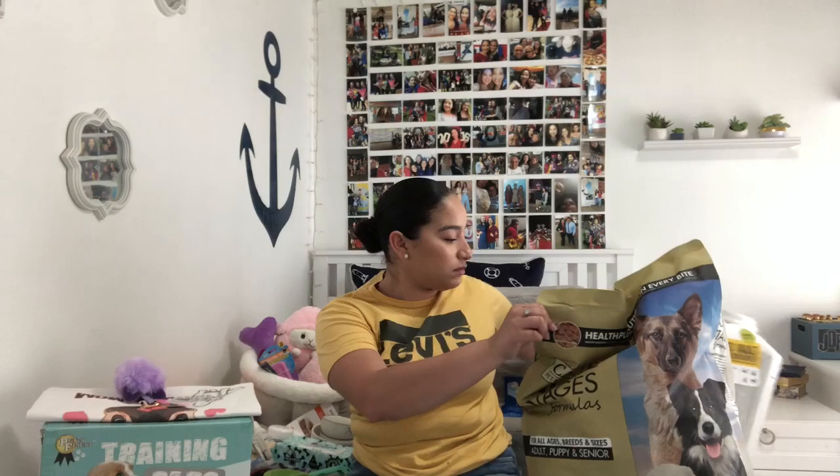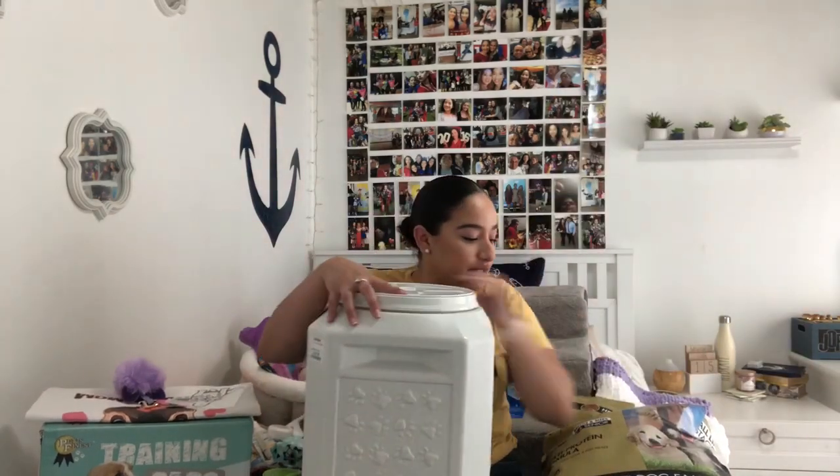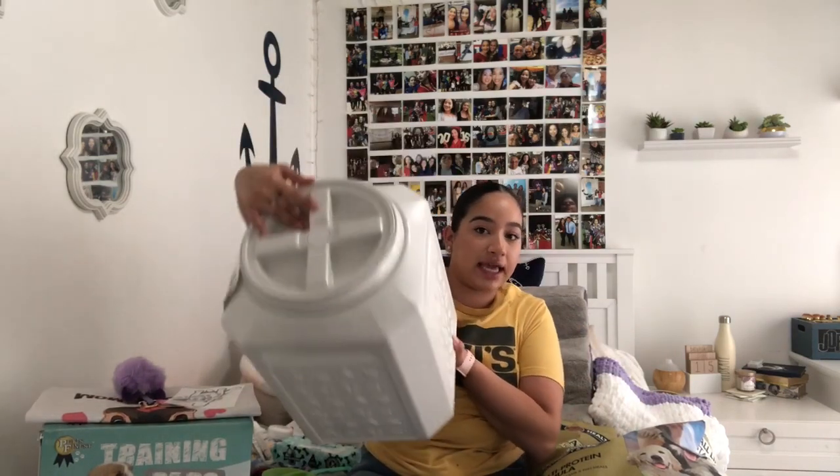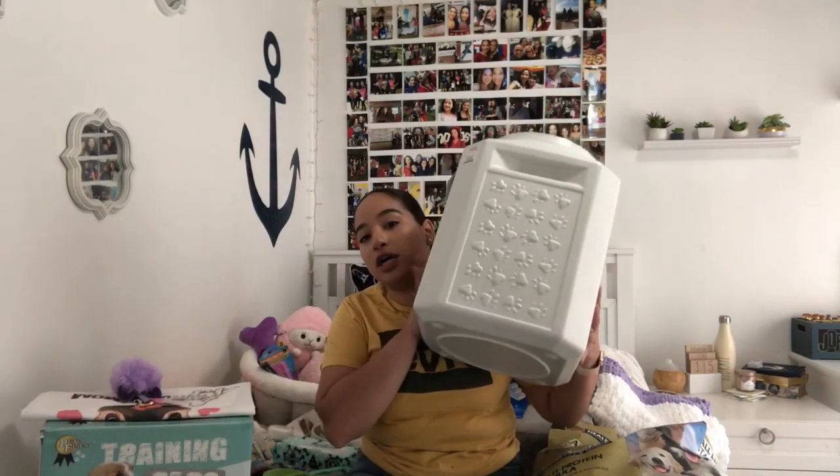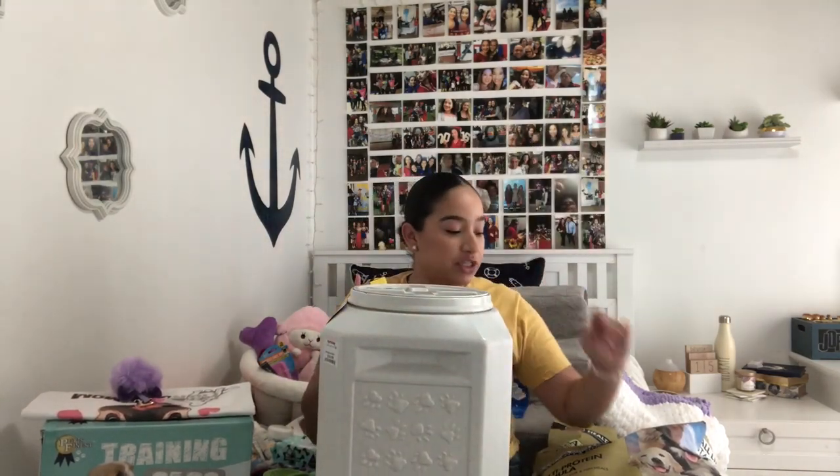It's really good because it's grain-free, and Frenchies do have allergies to a lot of things, so it's just safe to get grain-free food. I'm trying to do the big items first. I got this airtight container — it comes with a scoop — and it holds 35 pounds of food. This bag is a 30-pound bag, which will obviously take her a while to get through because she is a puppy and she's very small right now. She's only 10 weeks old.